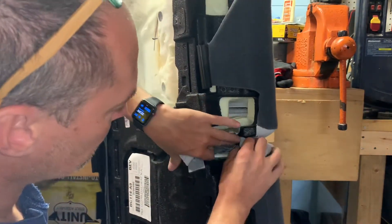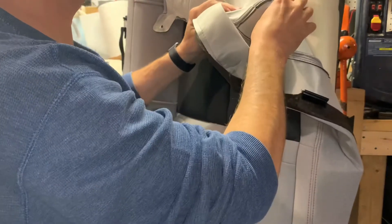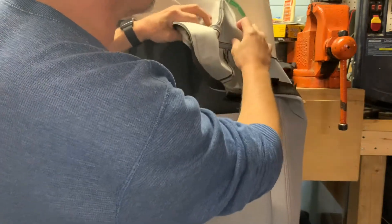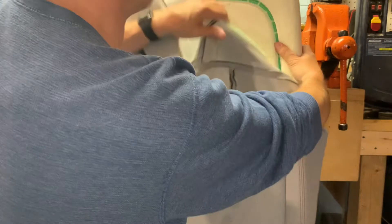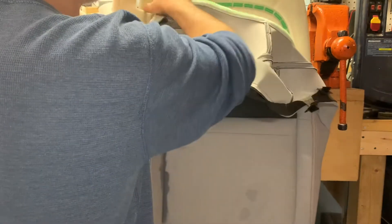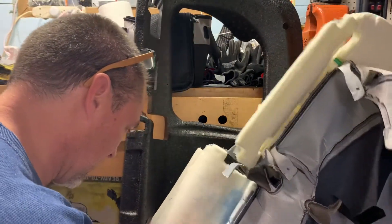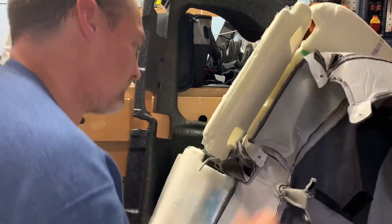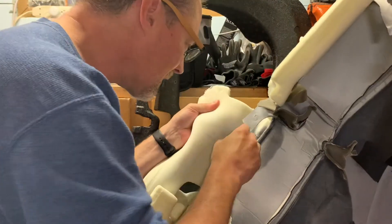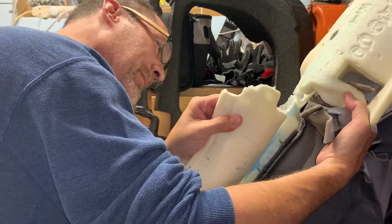There's some velcro here separate from the foam. You can see there are little velcro pieces to help hold the shape. There are also hog rings in the back. You can see all the blue soap has gone straight through the foam.